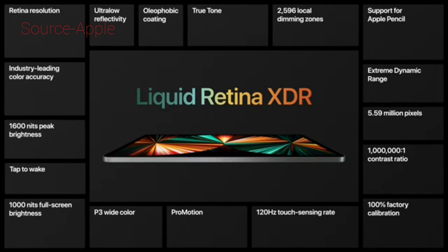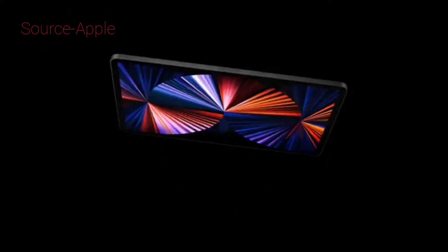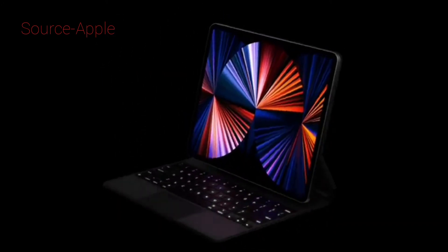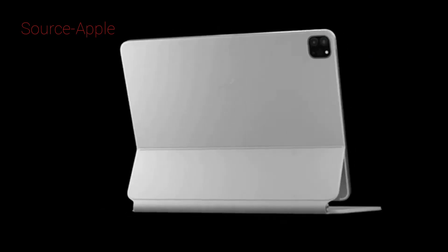With this amazing set of features, it goes beyond any display in the world. iPad Pro supports the thin and light Smart Keyboard Folio and the Magic Keyboard, with its backlit keys, integrated trackpad, and floating design. Not only is it a great typing experience, it's now also available in a gorgeous new white color.